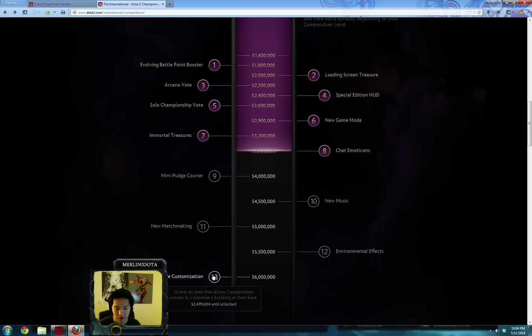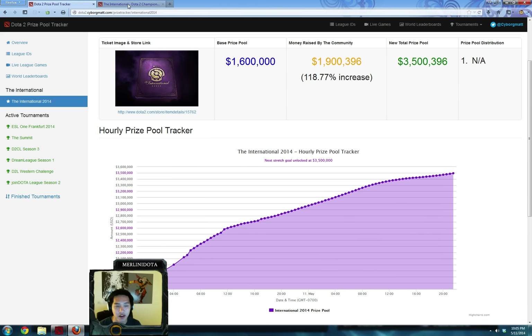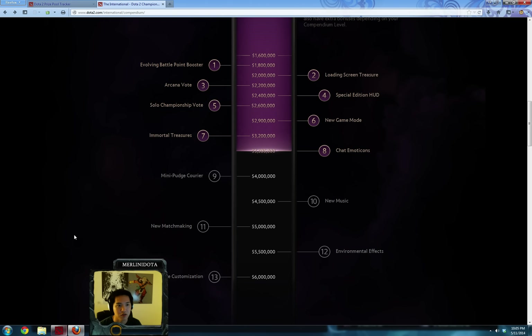I would have been more excited to see Techies like last year, but we're already at $3.5 million. They might actually have to make more stretch goals because I don't know if they anticipated making $1.9 million in 48 hours. If we're at that rate, they're going to have pockets full of cash by the time TI4 rolls around, which is in approximately two months.